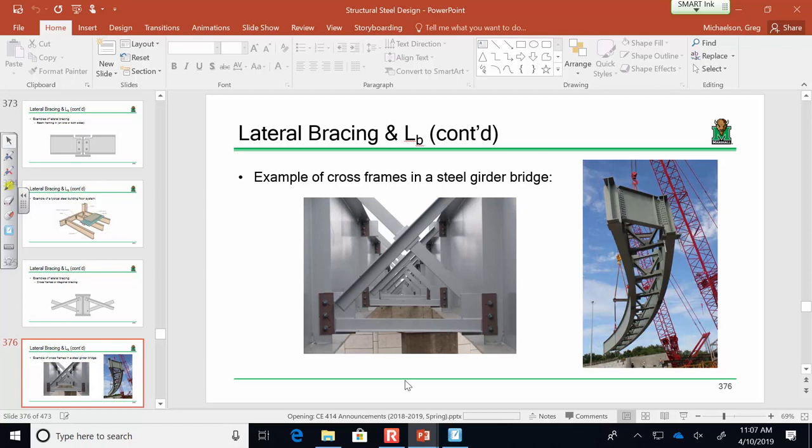Does everybody have an idea of where this is headed from beginning to end? The big thing to take away is the clear difference between how long a beam is and what a beam's LB is. LB is the distance between the bracing elements — if the beam runs this way, the lateral bracing elements come in perpendicular and prevent it from moving left to right. LB is the distance between those elements.